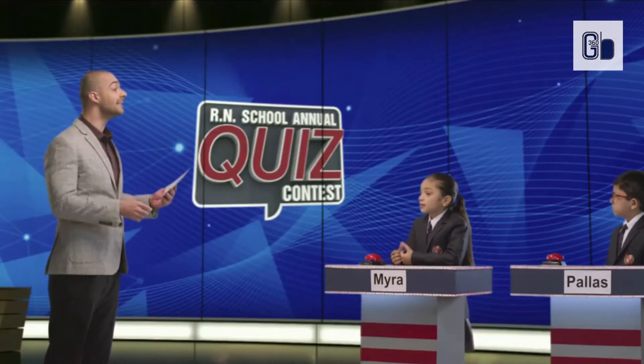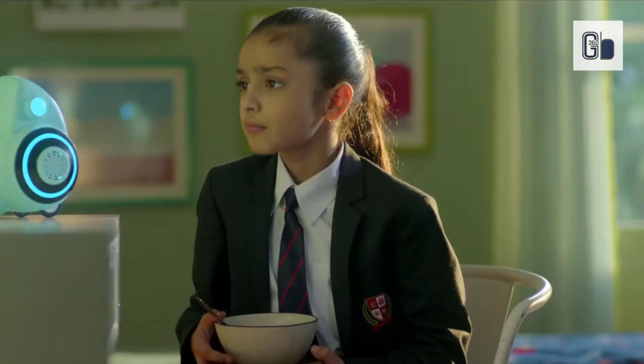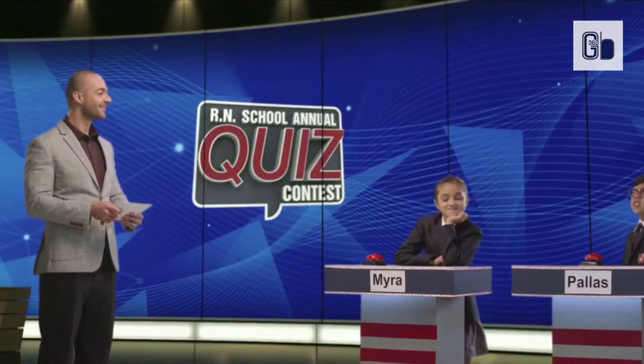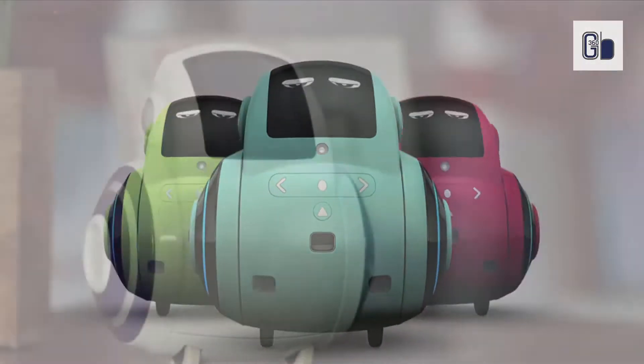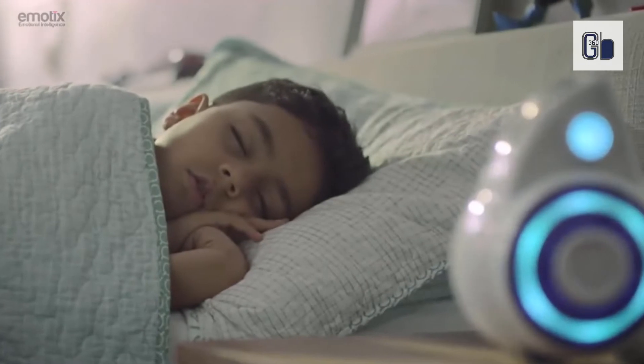As your child ages and advances, so does the complexity of Myko 2's content and conversation. Advanced facial and voice recognition technology allows Myko 2 to understand and react to your child's moods. Myko 2 learns who your child is and what matters to them. Myko 2 is a healthy alternative to traditional screen time exposure while also expanding your child's mind. Curated content and parental controls give your child all of the benefits and you all of the control.